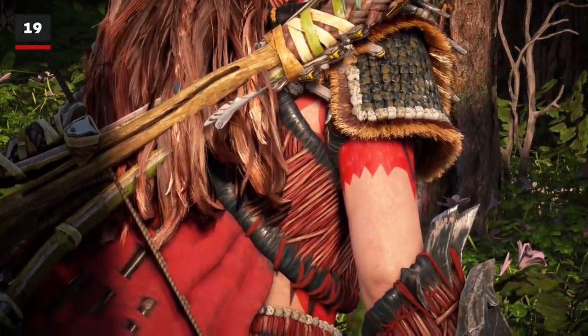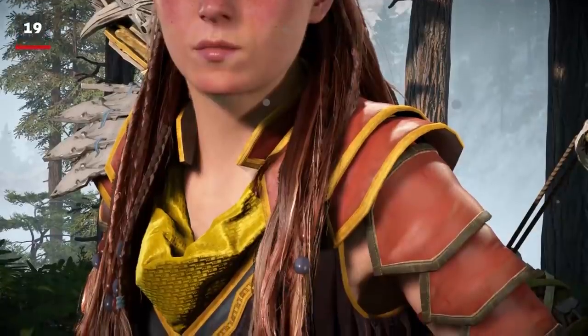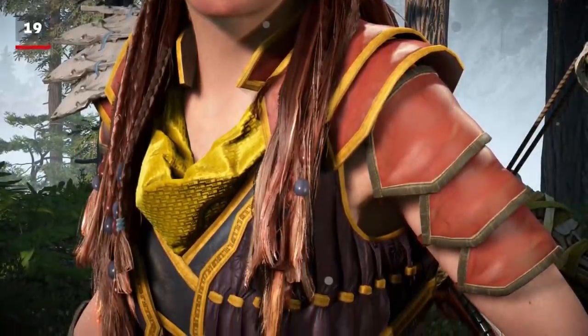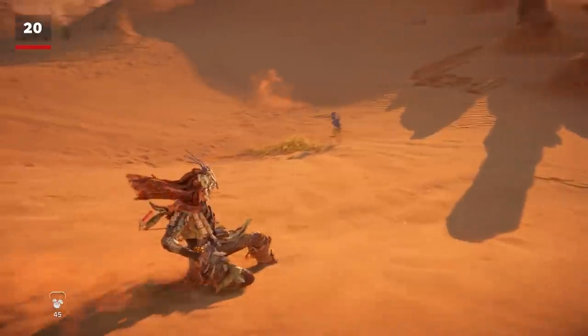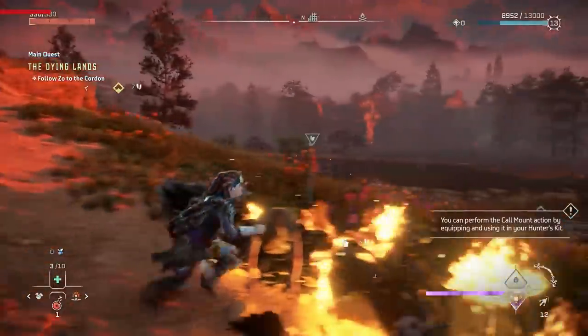Lighting can make a big difference in showing off the detail in Horizon Forbidden West's costumes. Depending on the angle, the light will highlight different patterns on the outfit. The outfits also get dirty, snowy, and sandy depending on where you slide.